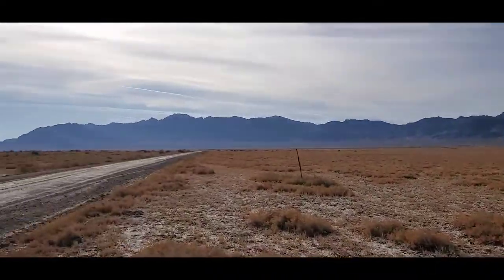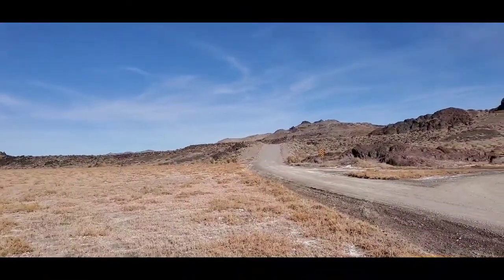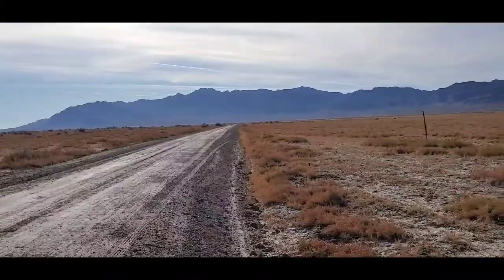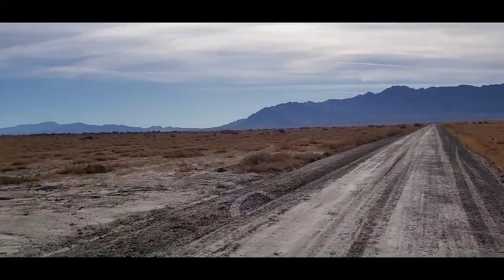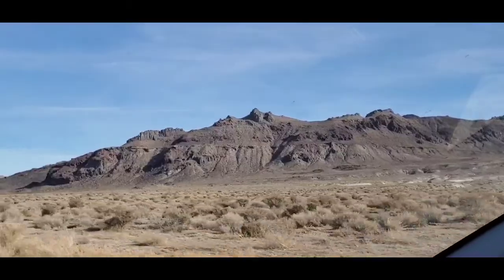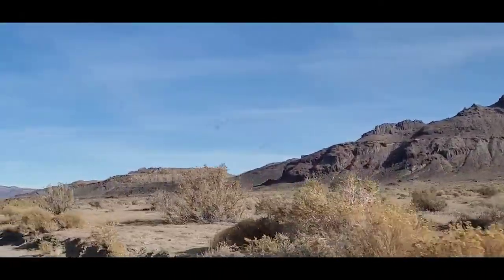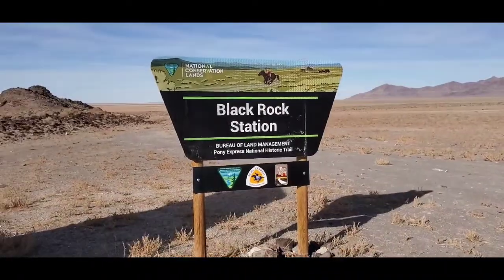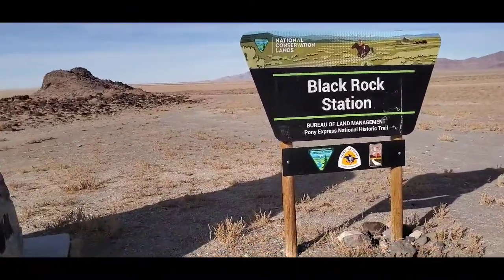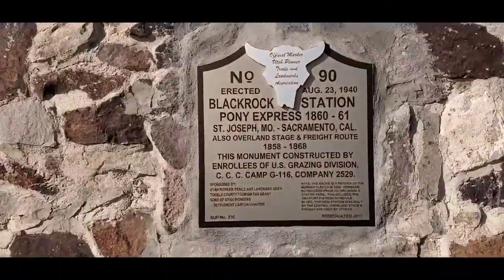This is just a national backcountry byway on the side. Really cool. Temperature is starting to drop, but not enough to make me uncomfortable. It shouldn't get below 30 during this whole trip. Here's one of the many stops along the Pony Express route — this was one of the areas where they would switch out the horses. Black Rock Station. If you want to read everything, just pause the video.